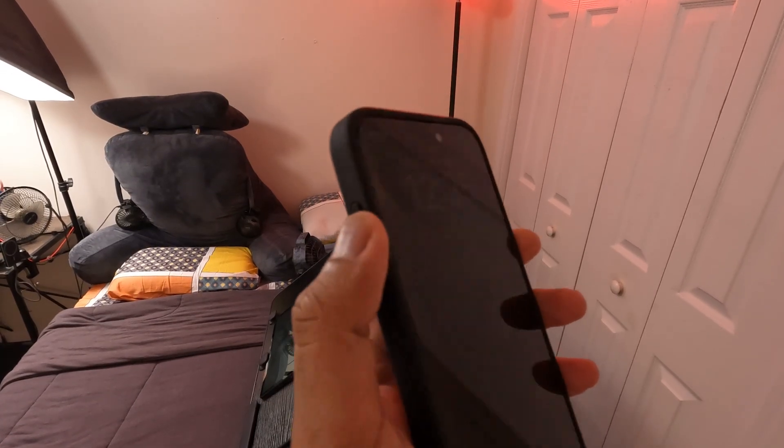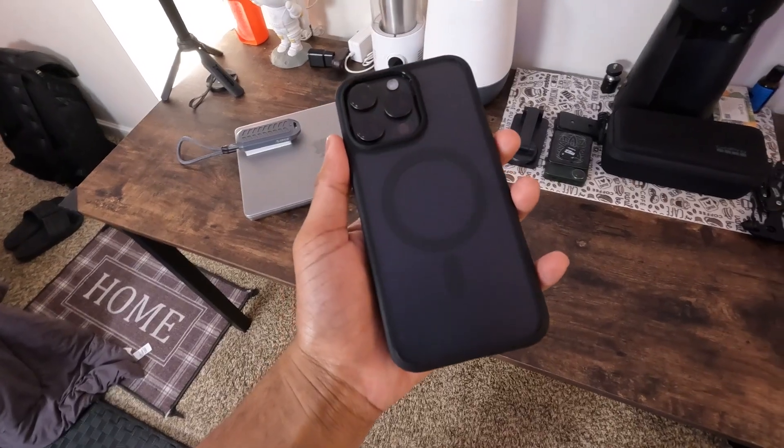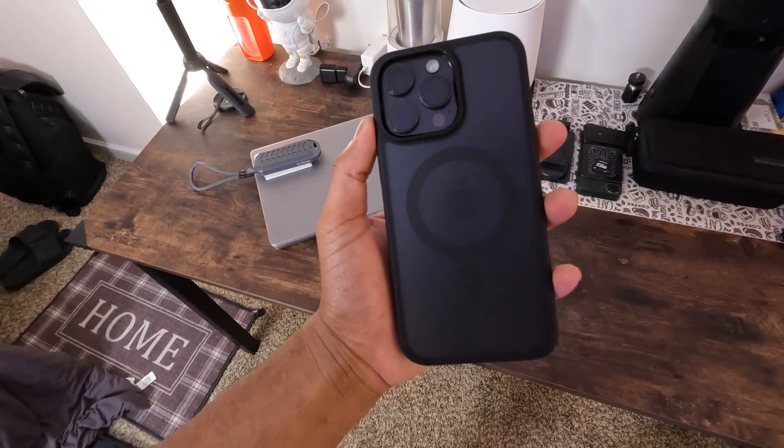Plus, the tactile buttons are a subtle but great feature. They give you a satisfying click every time you press them.